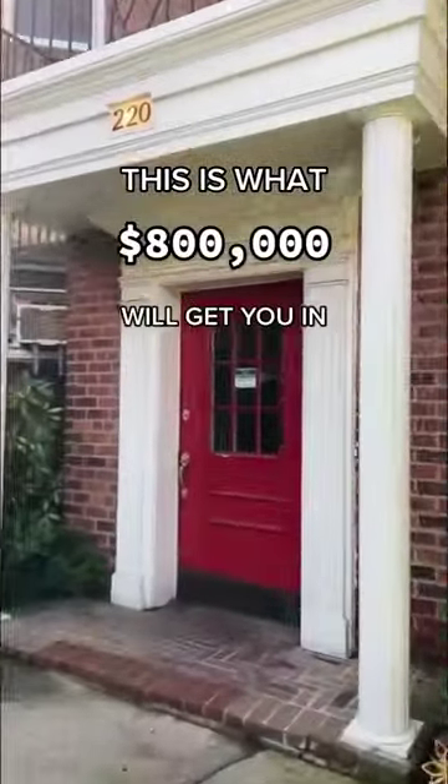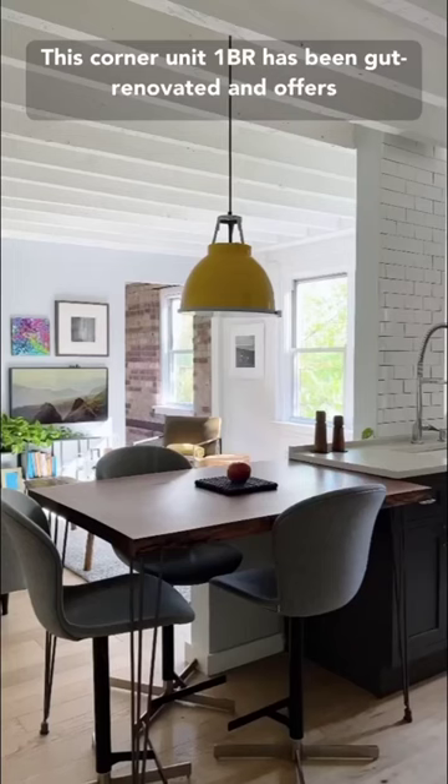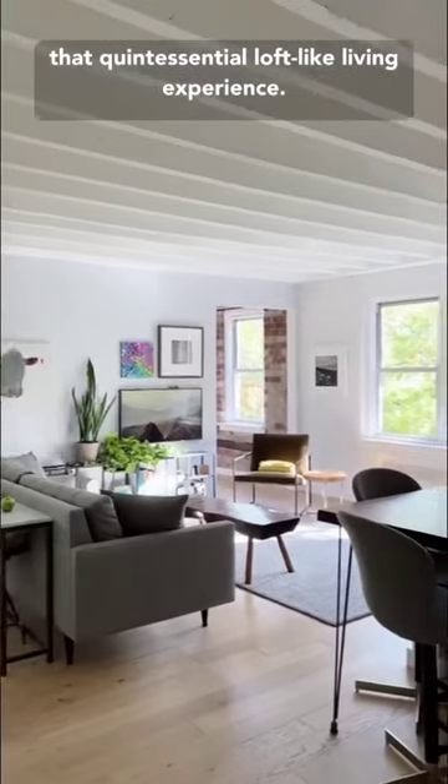This is what $800,000 will get you in New York City. This corner unit one bedroom has been gut renovated and offers that quintessential loft-like living experience.